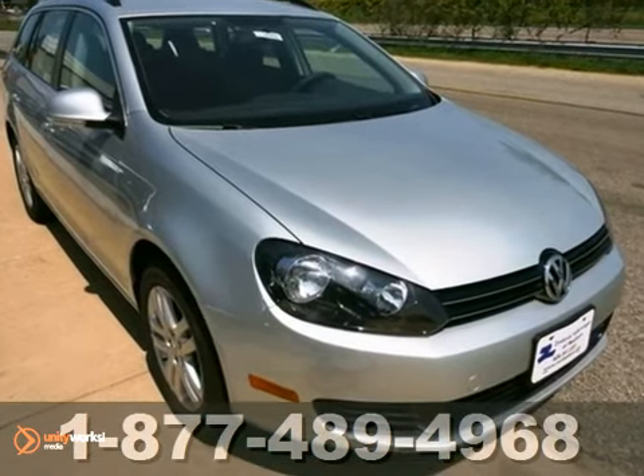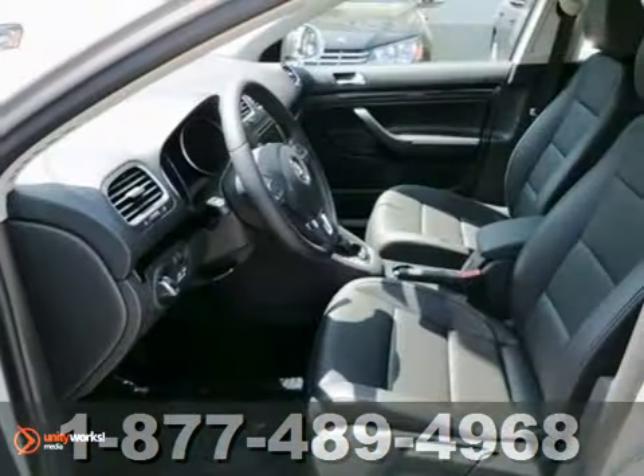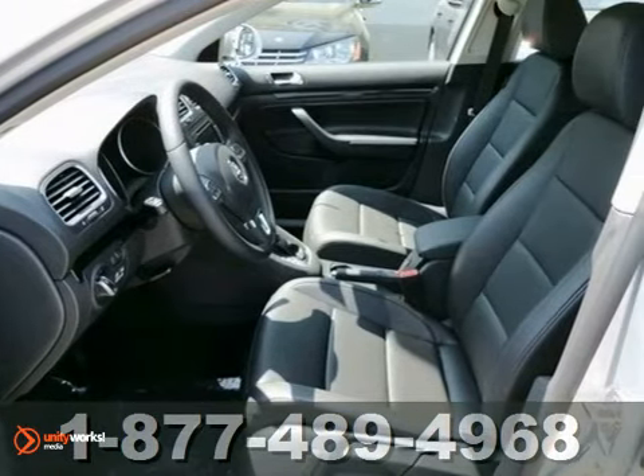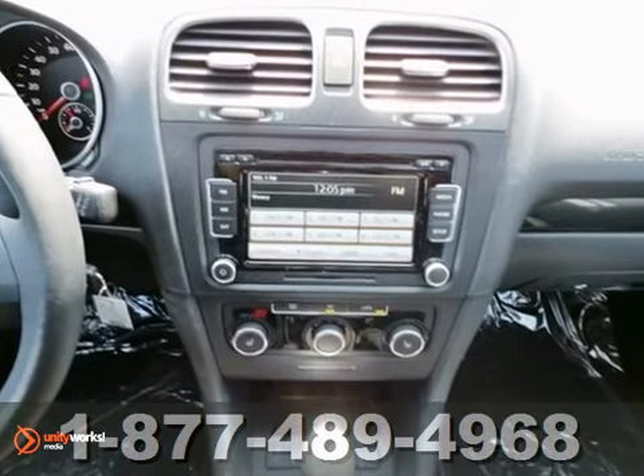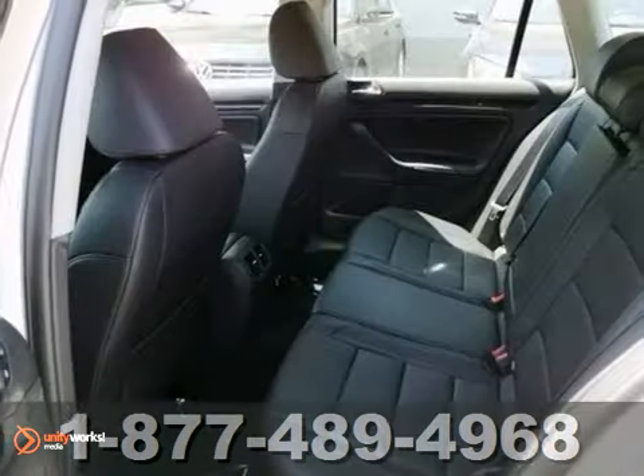This Sport Wagon provides ultimate comfort for its driver and passengers. It comes standard with heated front seats, ice-cool air conditioning, and a CD player with AM-FM stereo and MP3 player hookups.